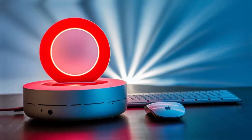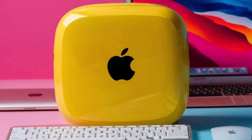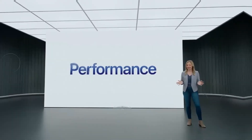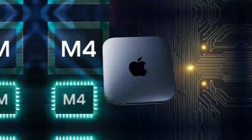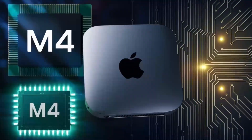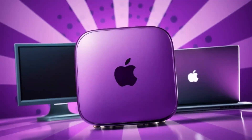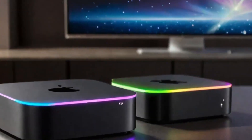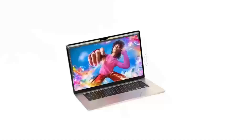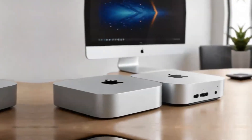The Mac Mini M4 also supports a wide range of accessories and peripherals, enhancing its versatility and usability. From external keyboards and mice to displays and hard drives, you can customize your setup to meet your specific needs. This flexibility, combined with its compact design, makes it a great choice for anyone looking to create a personalized computing experience. Whether you're a professional or just someone who loves tech, the ability to tailor your desktop to your preferences is a significant advantage.